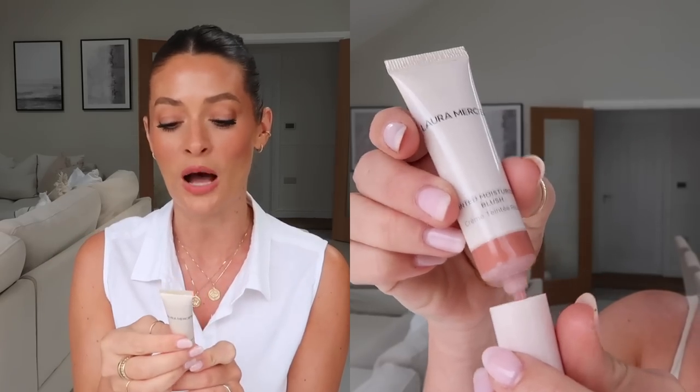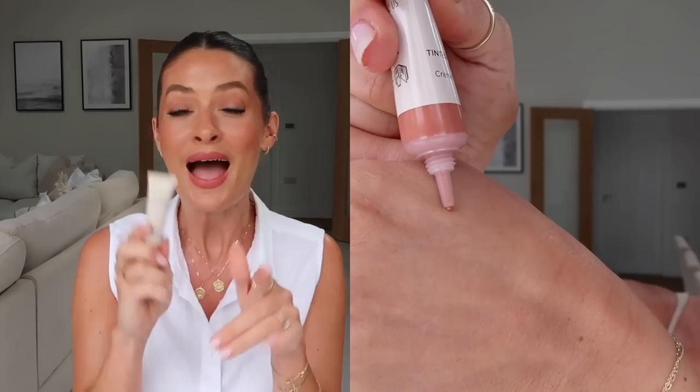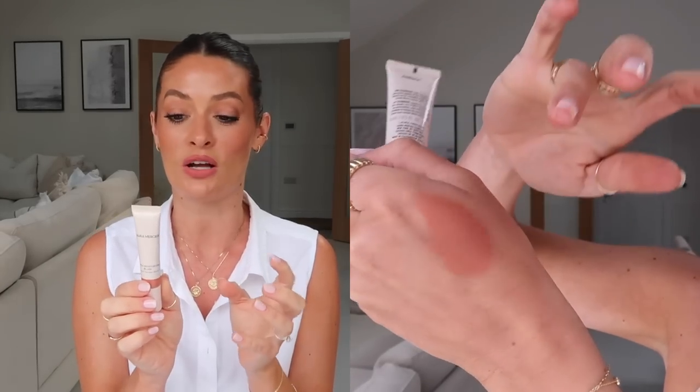Sticking with makeup, my next favourite is a new release from Laura Mercier — it's the Tinted Moisturiser Blush in the shade Corsica. This is basically a mix between a cream and a liquid blush. I'll insert some cutaways so you can see the formula close up, but it's such a beautiful product. I'm actually wearing it today and I did film myself applying it, though I was using the viewfinder so I'm not sure how good the cutaways will look.